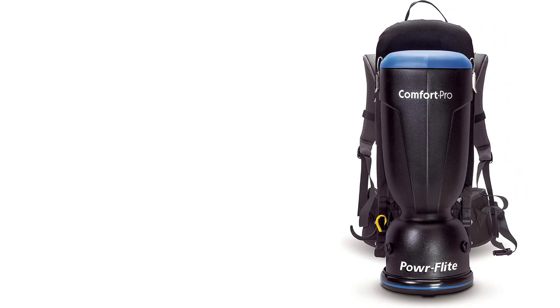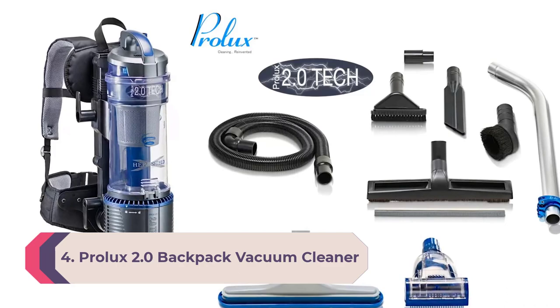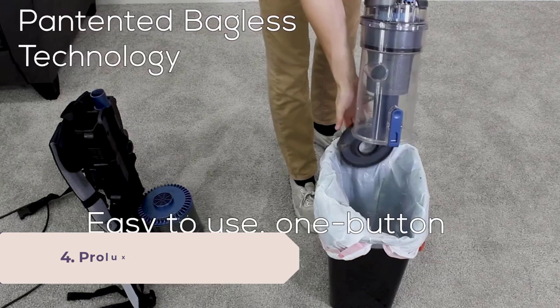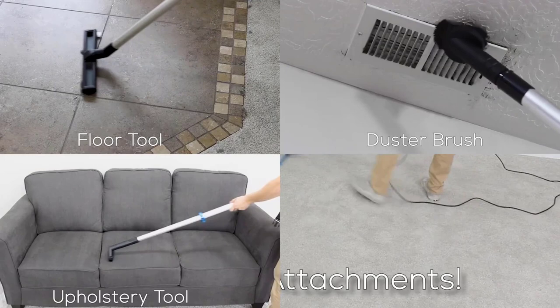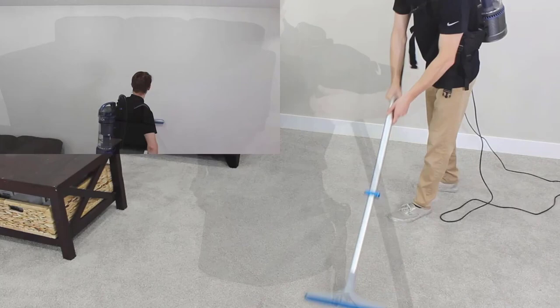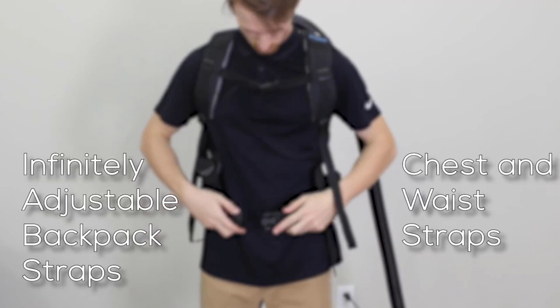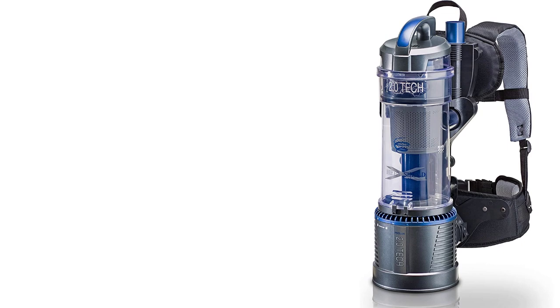Number 4: Prolux 2.0 Backpack Vacuum Cleaner. The Prolux 2.0 ships with a pair of high-grade lithium-ion batteries that combine to allow one hour of cleaning per charge. Safety features include a clear dustbin to prevent overfilling and a thermal bypass valve that further protects the motor if it does become overfilled. At around 11 pounds, it comes attached to a comfortable padded harness. This may not be the best choice for commercial or industrial applications, as the motor only allows 75 CFM and the dustbin is relatively small at 1.5 liters — though large enough to get through extensive cleaning jobs without needing to be emptied.